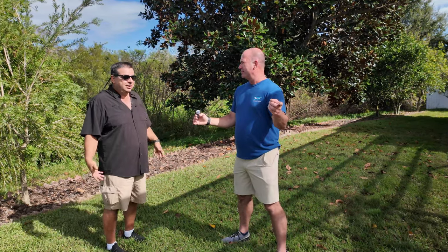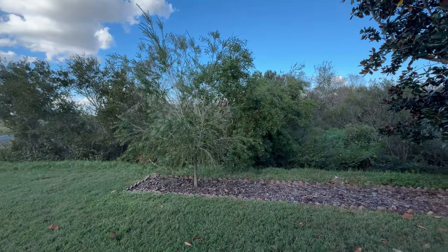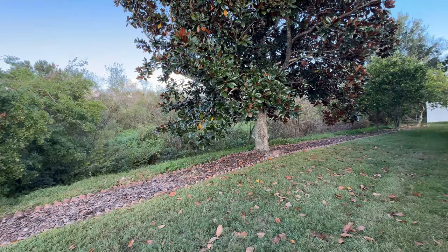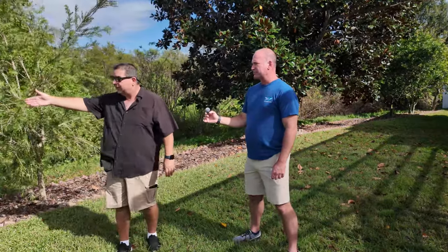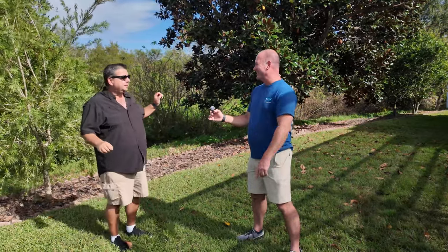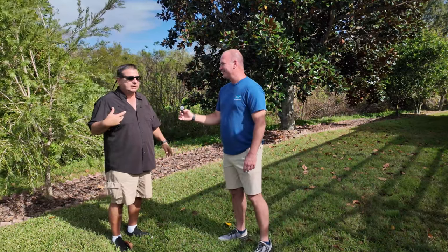I just don't like drainage sloped toward the house — I wouldn't buy it. A lot of older houses have backyards sloped toward the house, and the water goes on both sides. If you look around, everything should be sloped away from the house. If land is sloping towards the house, I wouldn't buy it — but that's just my opinion.